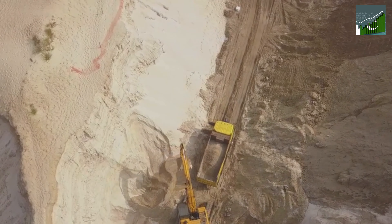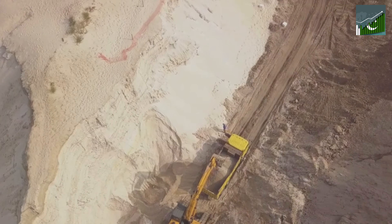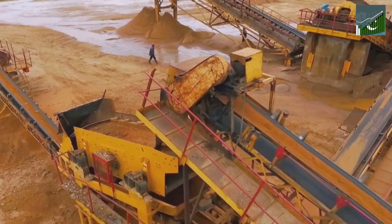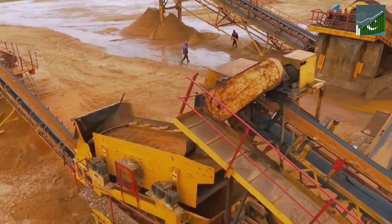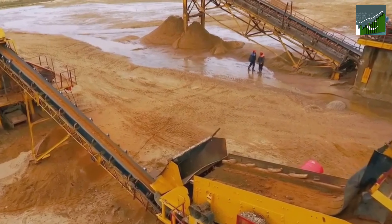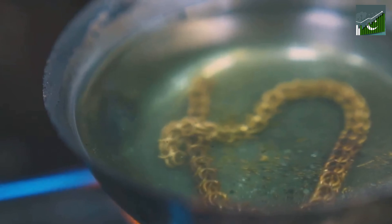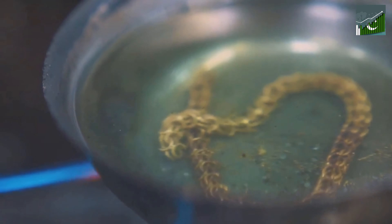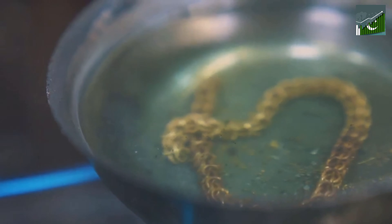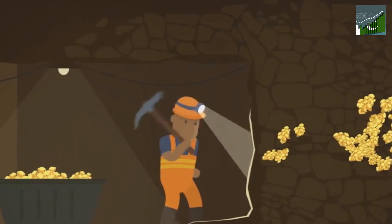Hauling. Giant trucks, each capable of carrying hundreds of tonnes of rock, transport the rubble to processing plants. Here's where things get really interesting. The ore is first crushed into a fine powder, then ground even further, resulting in a mixture akin to sand. But we're not making sandcastles here — we're on a quest for gold. To extract that precious metal, the ground ore is treated with chemicals, including cyanide, which binds with the gold particles. The gold-laden solution is then separated and heated, leaving behind pure gold. It's a delicate process, requiring precision and care to ensure every speck of gold is recovered.